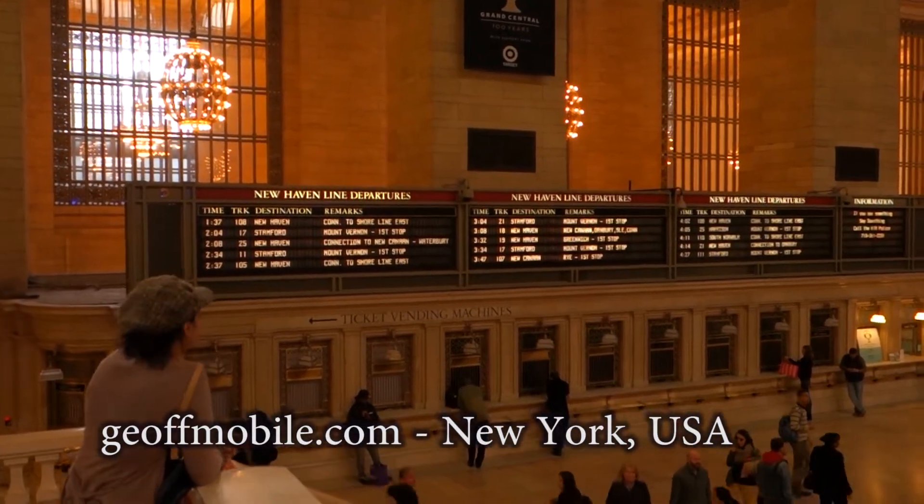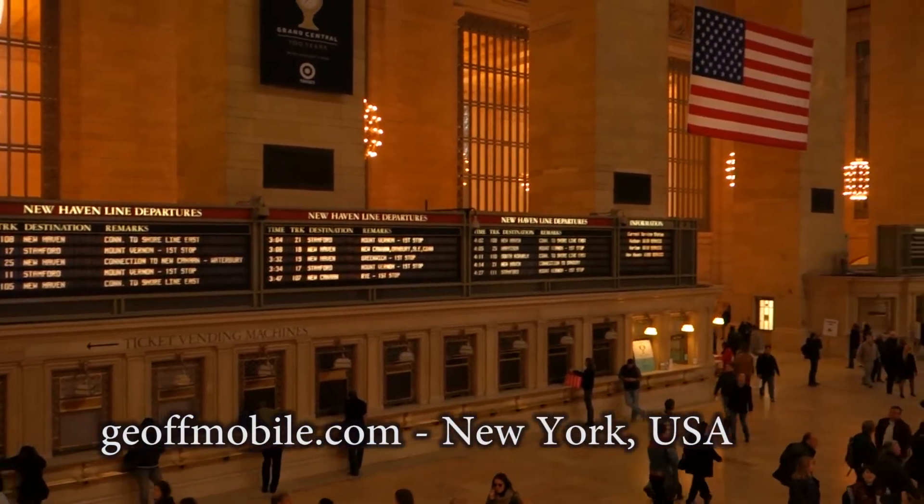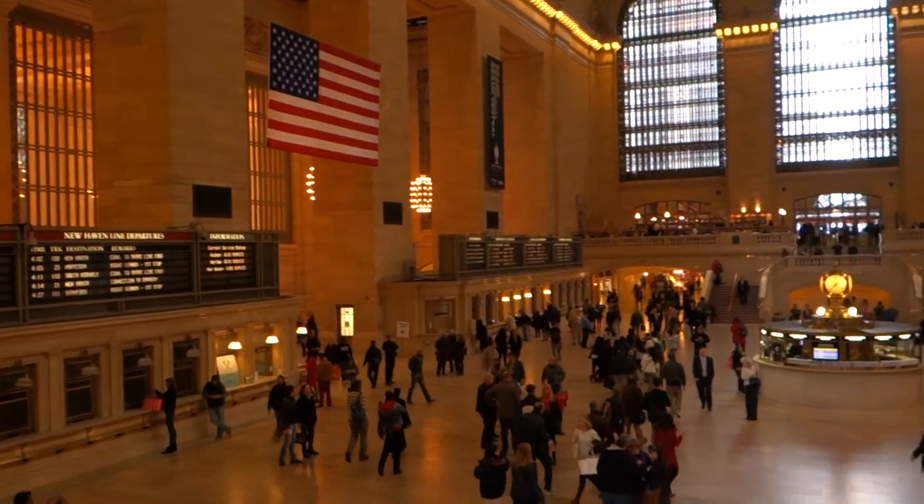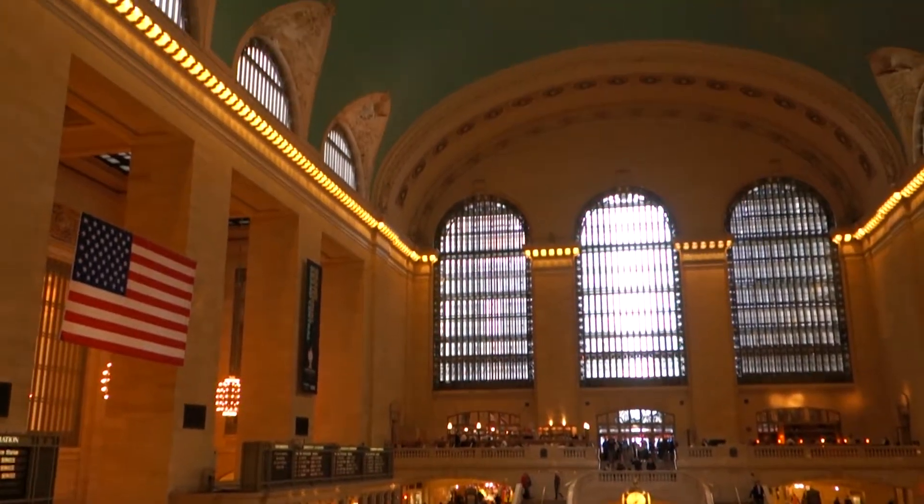Welcome to Grand Central Station in downtown Manhattan, New York, USA. As you can see, many people are wearing black, as it is New York — kind of a standard color for people to wear.